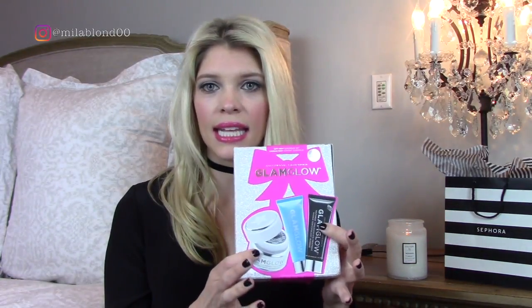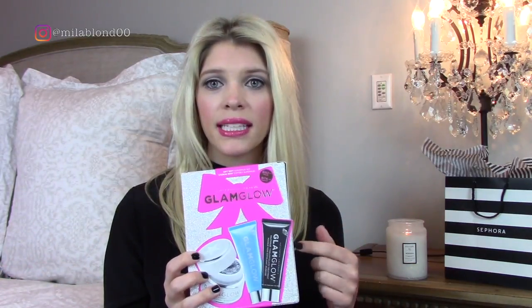Moving on to skincare — the first thing is this GlamGlow mask kit. I really wanted to try GlamGlow but didn't know which mask to purchase, so I picked up this kit which has three different masks: the SuperMud clearing treatment, the ThirstyMud hydrating treatment, and the YouthMud exfoliator treatment. I've tried the ThirstyMud and it was pretty hydrating. I thought this was a really great purchase instead of buying all the separate masks individually since they are kind of pricey. I'll let you guys know how I like the other two.